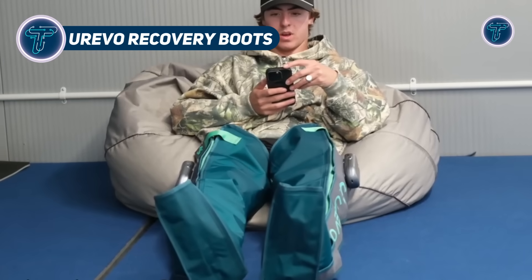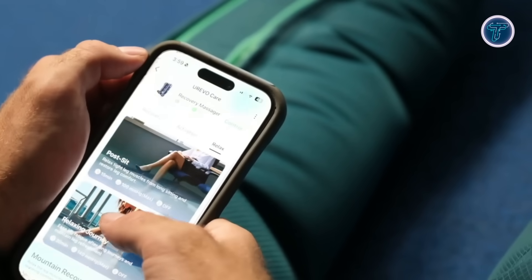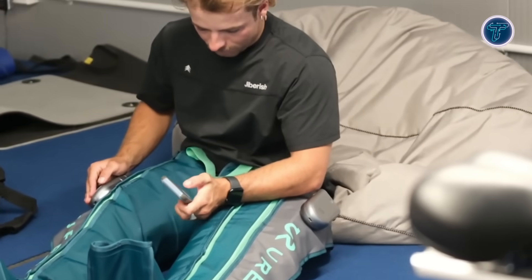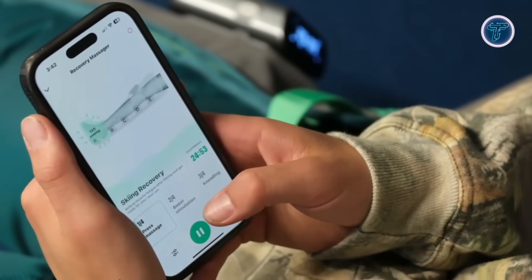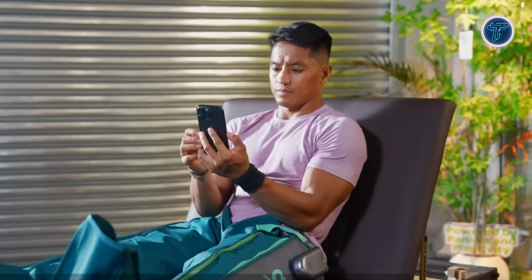Urevo Recovery Boots. The Urevo Recovery Boots are advanced AI-powered compression boots built to enhance circulation, relieve fatigue, and accelerate muscle recovery in the legs. Featuring a matrix airbag system with five overlapping zones, they deliver dynamic air compression across the feet, calves, and thighs, closely imitating natural muscle pumping.